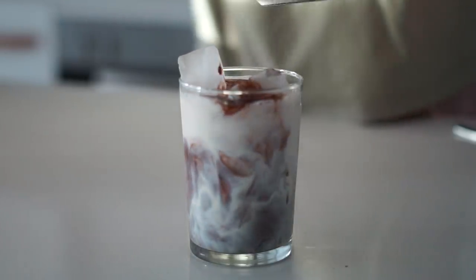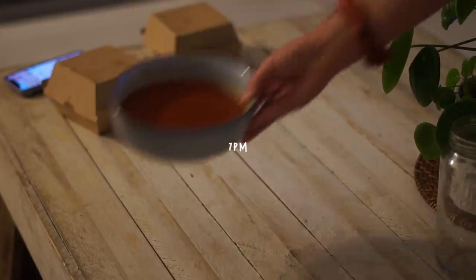At 3pm I made some iced chocolates for myself and Cara — just soy milk with maple syrup, cacao, and water poured over ice. Really delicious and nice to have in the afternoon.